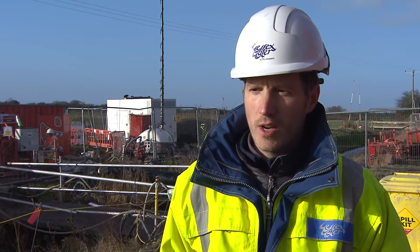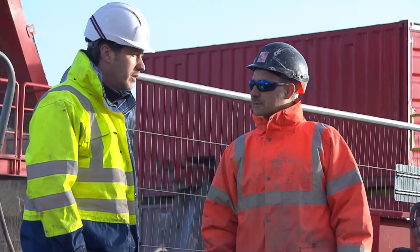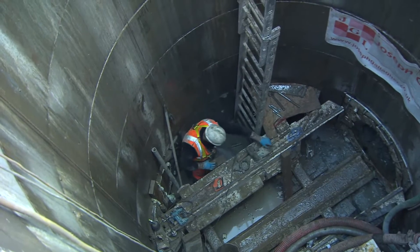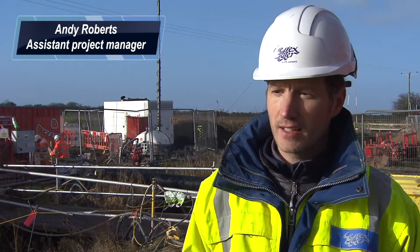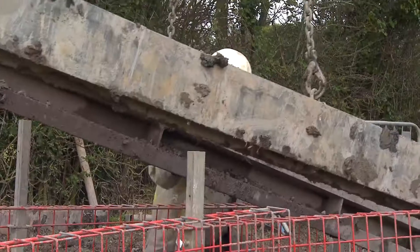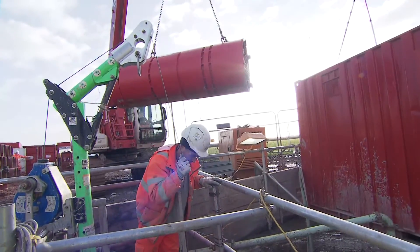Here in Brent Knoll we're carrying out work to build a large sewage pumping station. The whole reason for this is because we've had several properties along Brent Street — about 50 — which have suffered from external flooding, and a handful of properties which have suffered internal flooding.